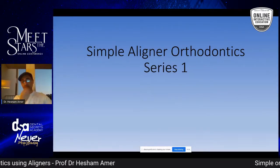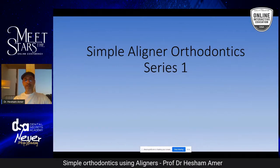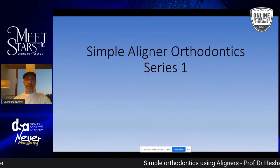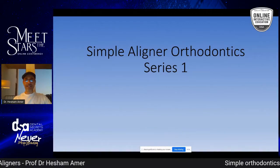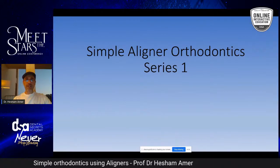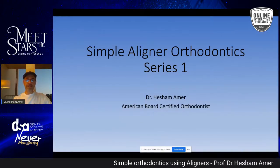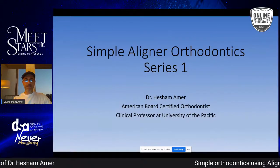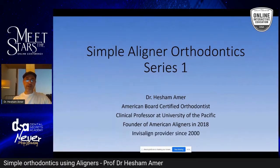It's a series of lectures we're going to be giving over time. It can be a liners — within step them, especially for GPs. I recommend using aligners for simple cases, so I'll give you a few minutes at the end for Q&A. I'm a clinical professor at University of the Pacific, San Francisco, from 2002. I am the founder of American Aligners from 2018, and an aligner provider since 2000.